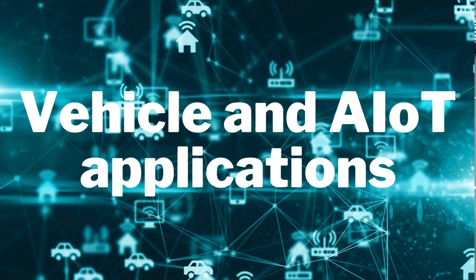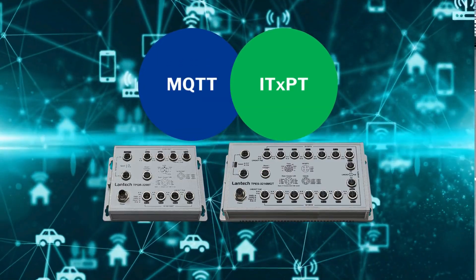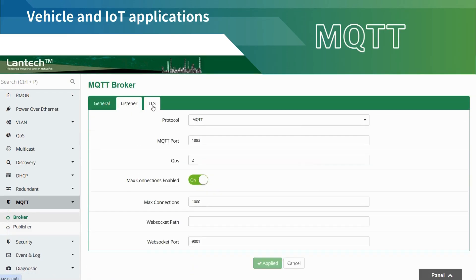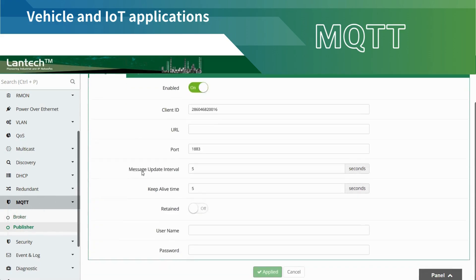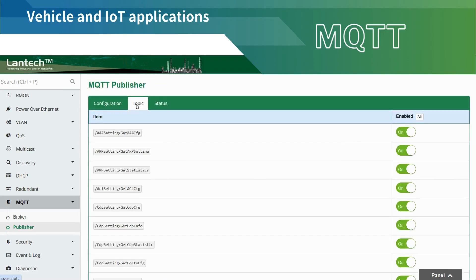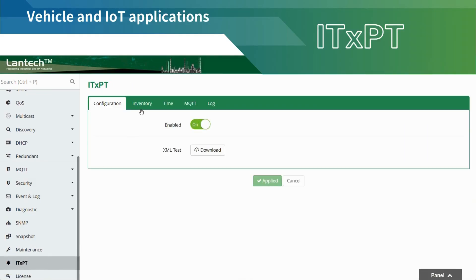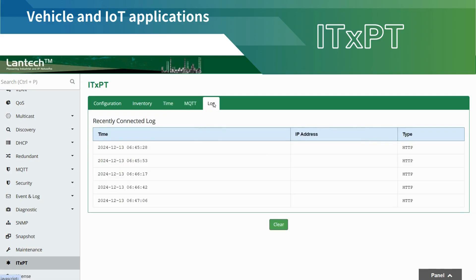Powering the future of vehicle and AIoT applications, Lantec Router Switches deliver seamless connectivity and advanced features tailored for modern intelligent systems. With MQTT support as both broker and publisher, Lantec Router Switches enable efficient, real-time communication for AIoT devices, ensuring reliable data transmission and system integration. Lantec Router Switches are ITxPT-compliant, supporting configuration, inventory, and more, streamlining operations in intelligent transport systems.